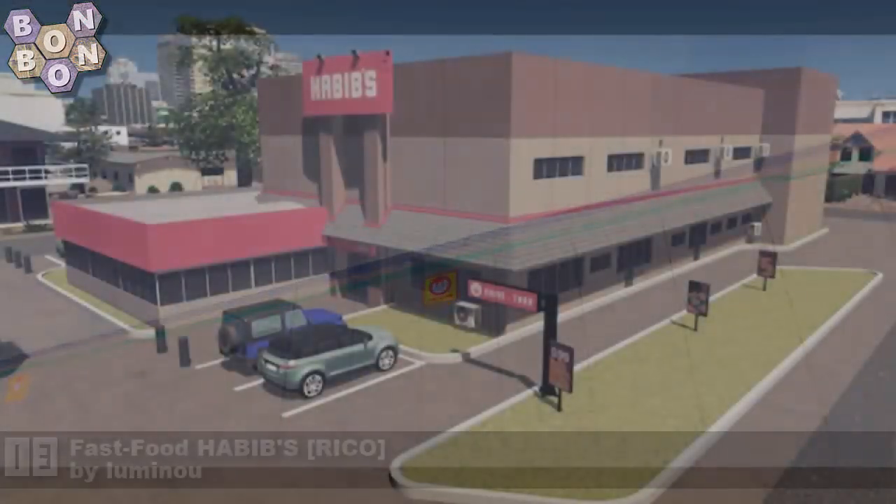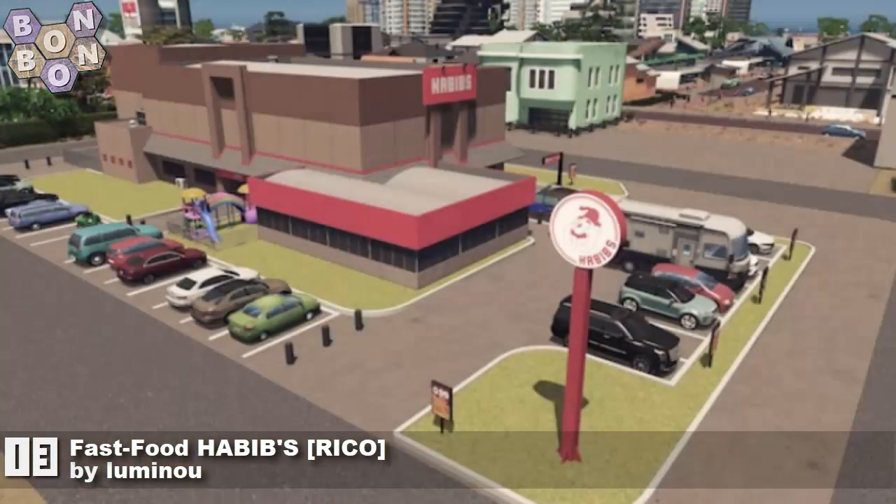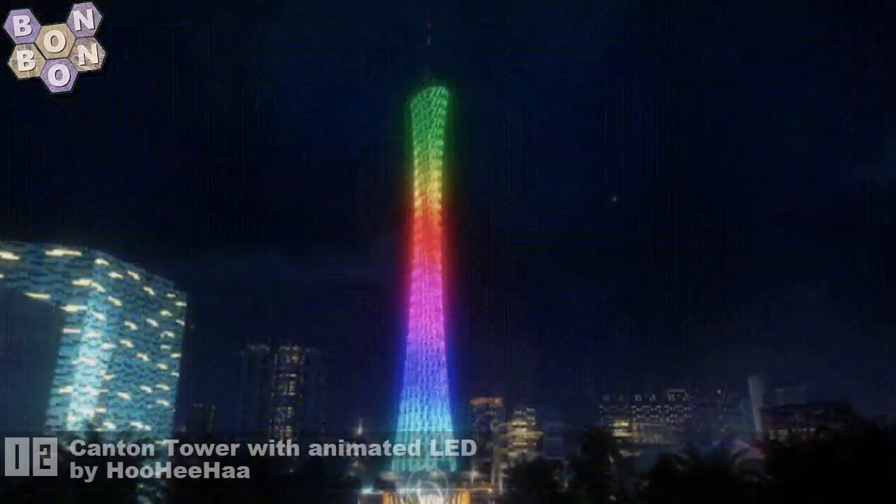Number 13: Fast Foods Habibs Rico by Lumino. Last week I said I wanted more like this from Lumino, and they have appeased me — thank you very much for that one.